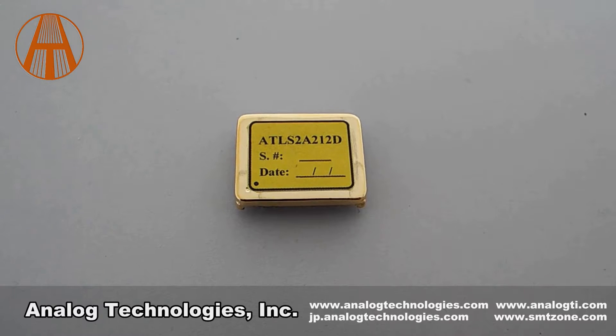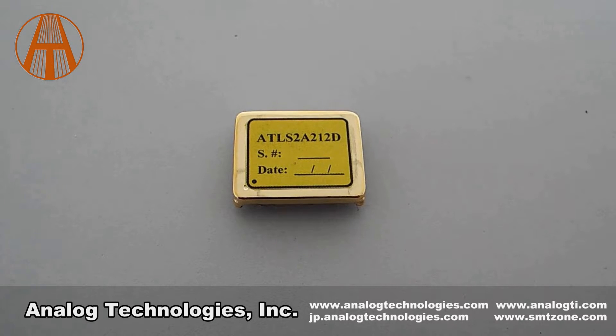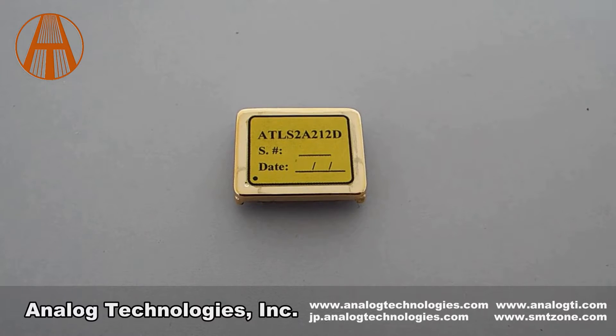ATLS-1A212, ATLS-2A212, and ATLS-3A212. They have a wide range of input voltage from 4.5V to 16V.